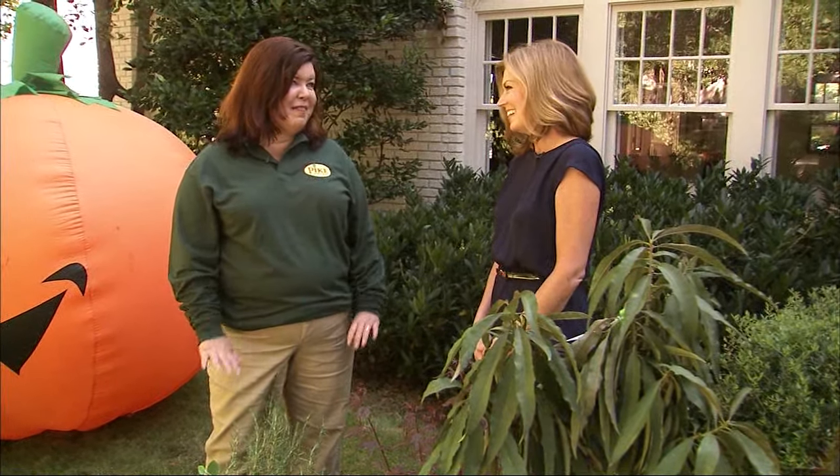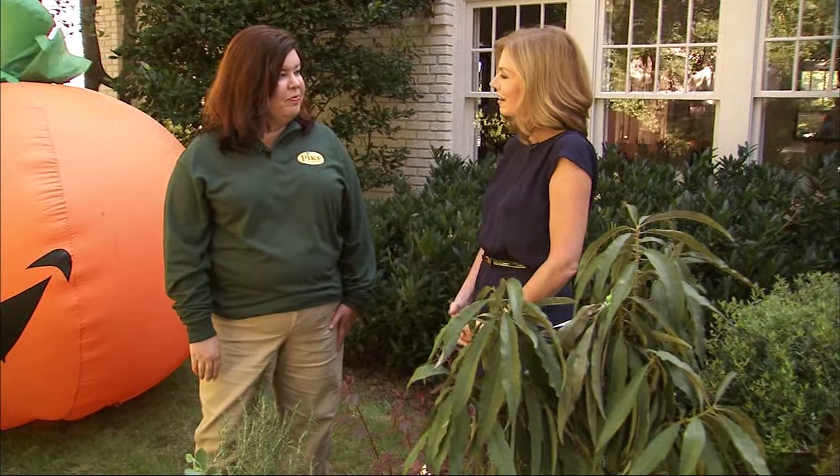Cooler — did you know that this is actually the best time of year to plant just about anything? Here to help us with our fall garden is Melody McDonnell from Pike Nurseries. Good morning. It feels like fall. Okay, but why is this the perfect time of year to plant?